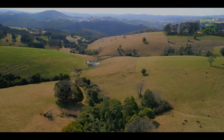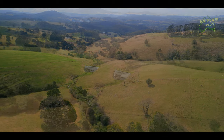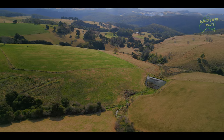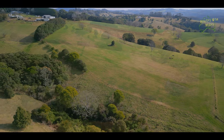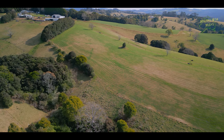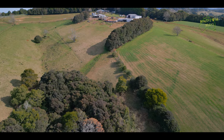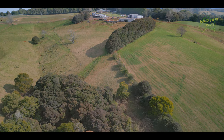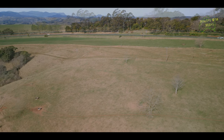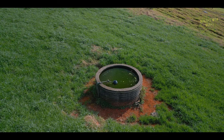The Dorrigo Plateau is a highland region located 127 kilometres east of Armidale, situated on the eastern edge of the Great Dividing Range. The plateau is known for its stunning natural beauty, lush rainforests and diverse ecosystems. It's a popular destination for nature enthusiasts and hikers, offering a glimpse into the rich biodiversity and natural beauty of the Australian landscape.